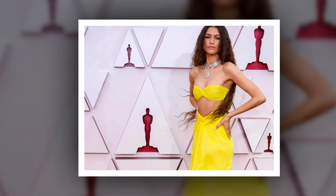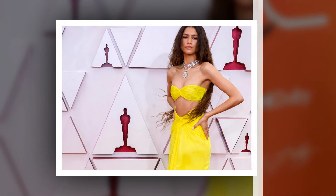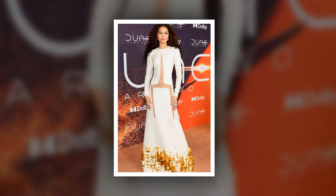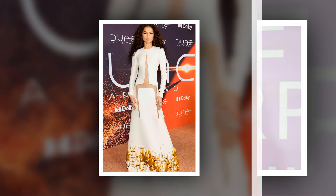Zendaya looks fabulous in fringe at the Green Carpet Fashion Awards. Zendaya can do no wrong these days when it comes to her style. The Dune star stepped out for the Green Carpet Fashion Awards in Los Angeles tonight in yet another head-turning look, and wow is the only way we can describe it.